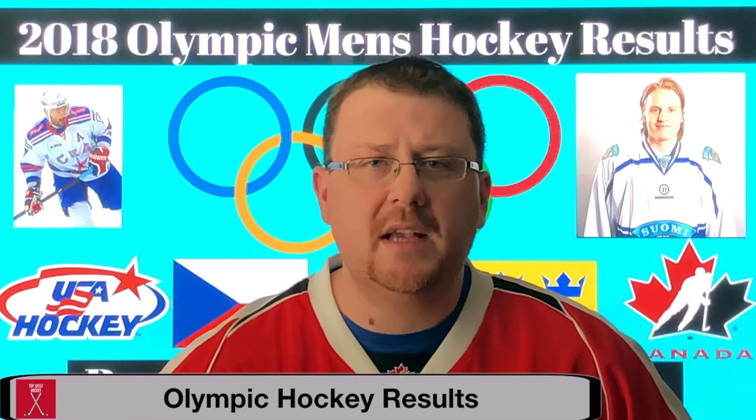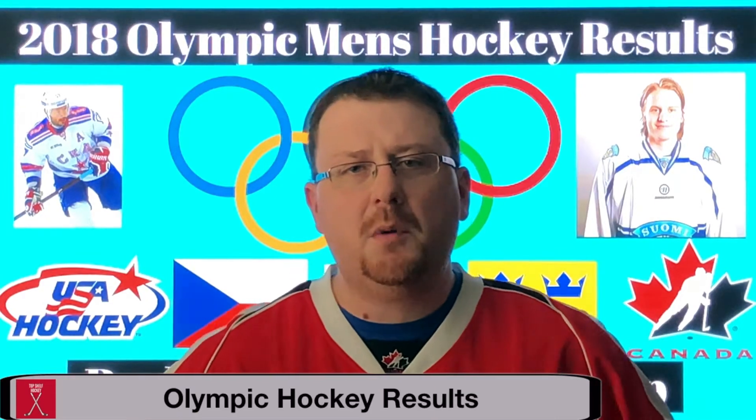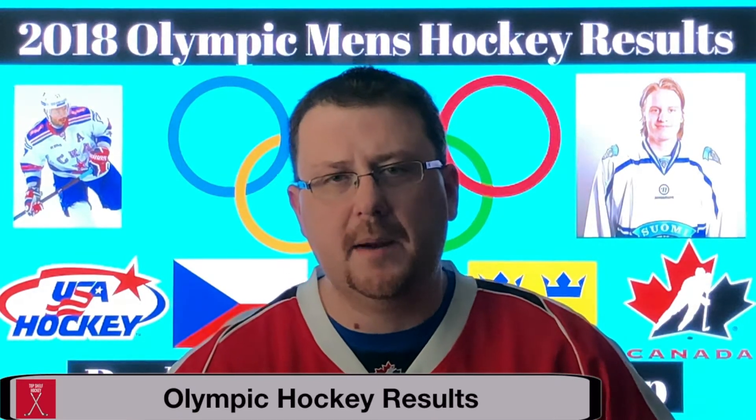The Men's Ice Hockey Tournament of the 2018 Winter Olympics has just completed its first round of play. In this video we're going to do a recap and I'll give you my analysis.